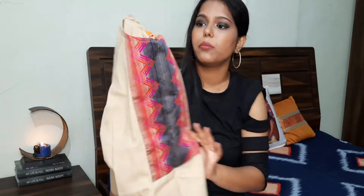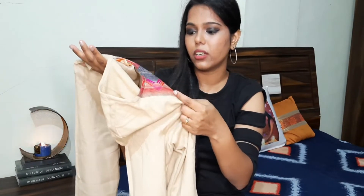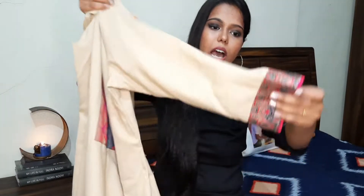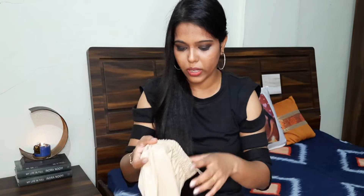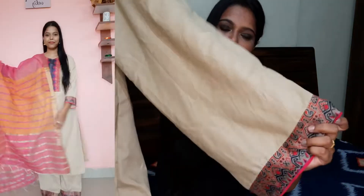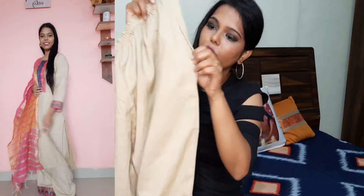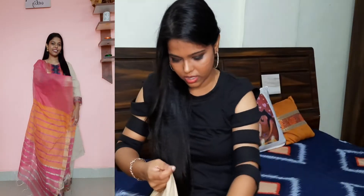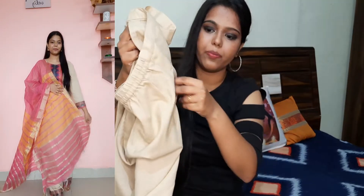Our next dress is of skin color. This is also plain but you will get a design at the bottom, and it comes in many shades — red, pink, black, blue — all shades. It has full sleeves and is a see-through fabric, so you can carry it with an inner. There is also a plazo. The design is made on it, and the main highlight is the pockets, which are very important for girls. There is one side pocket.